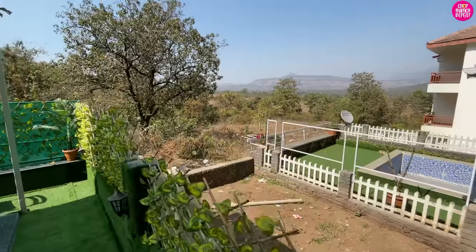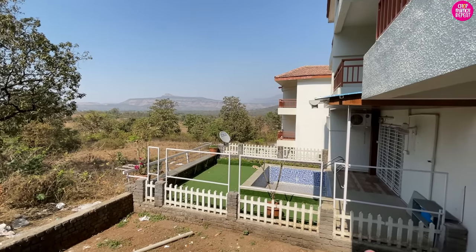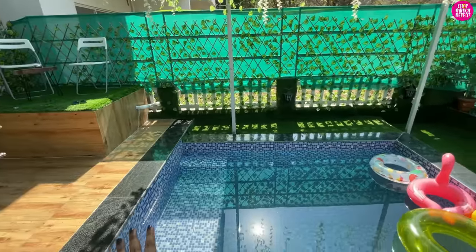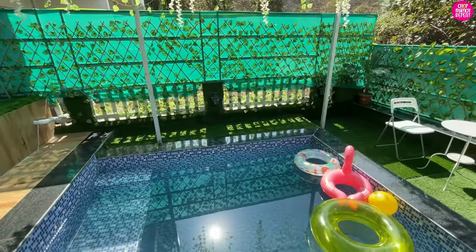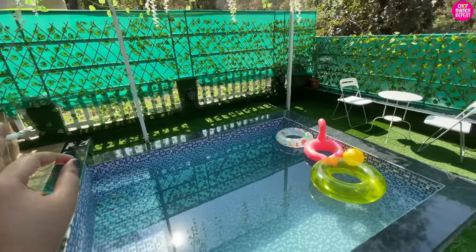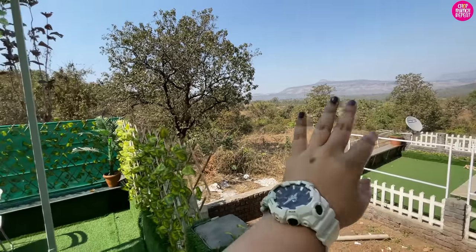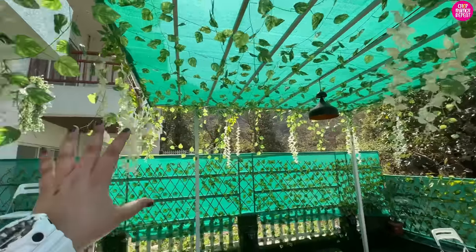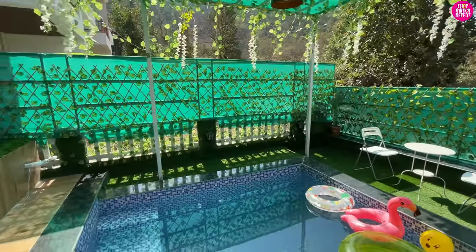From here you get a full view of the hills in front. The same properties are on the side but nobody is staying there right now. This pool is actually four and a half feet deep and it's quite small — you cannot swim here — but it's a great area to chill with friends or family. The best part is the view of the hills. The overhead shade structure with the hanging elements gives a very nice and cozy vibe.